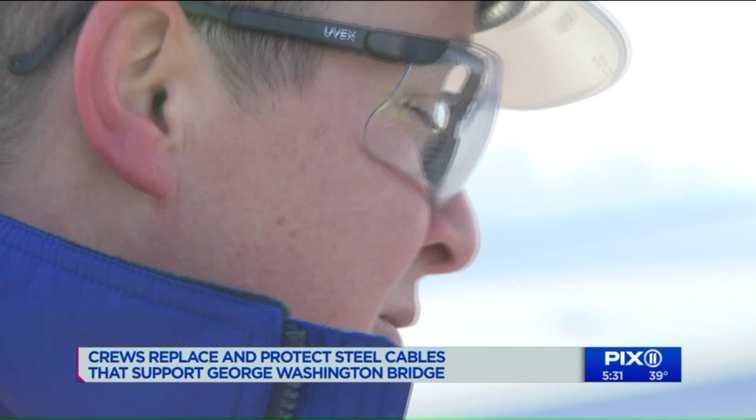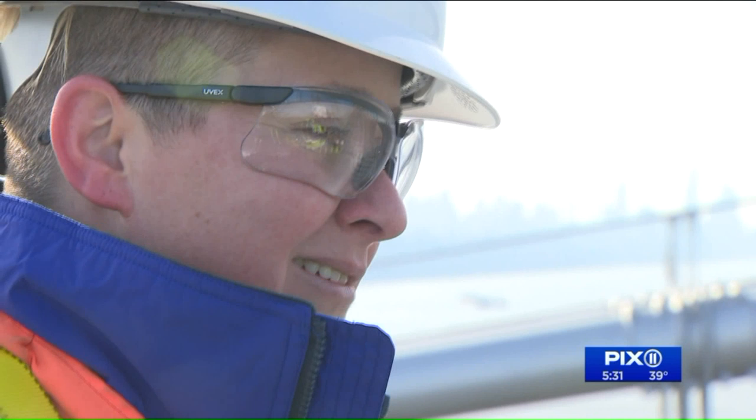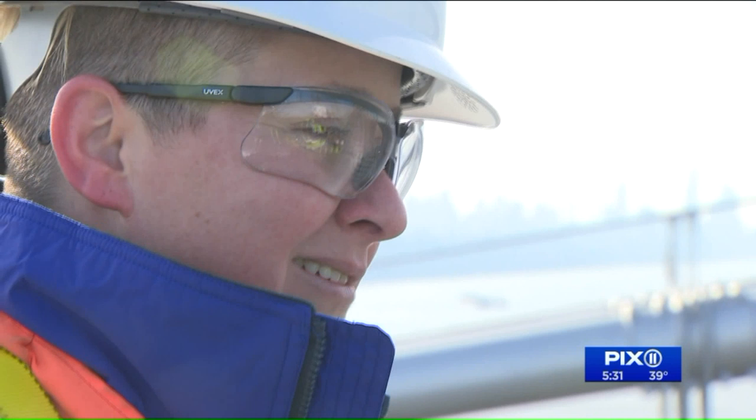Standing here, you can actually feel the bridge move. You always want to have some kind of flexibility in any structure, whether it be a building or a bridge. Some people, it makes a little bit nervous, but I'm like, nope, that's what it's supposed to be doing.